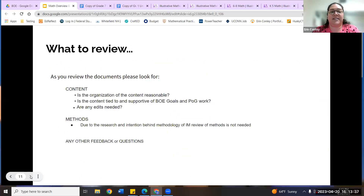When you review the documents, which I'll share tomorrow as PDFs, please use these focus questions: Is the organization and content reasonable? Is the content tied to and supportive of your goals and our Portrait of the Graduate work? And are there any edits you notice? I did not add a methods section this time around because, unlike ELA where we were pulling from different places, IM already did so much with methodology and pedagogy that we're simply utilizing what they built. Any other feedback or questions are also welcome.